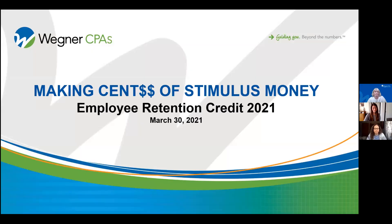Thank you everybody for joining us for the first in our series. We're going to be talking about a pretty important thing: the Employee Retention Credit for 2021.